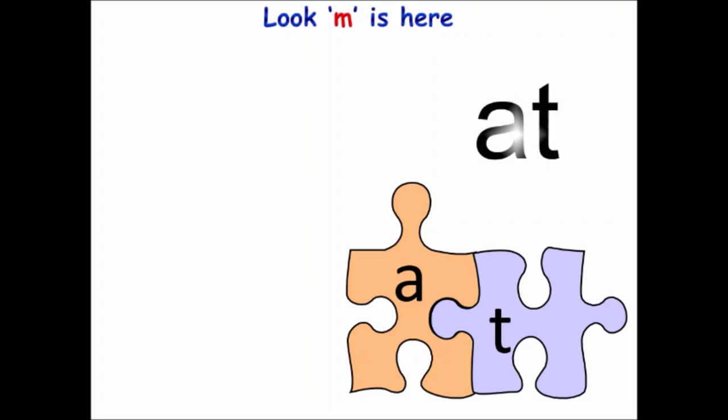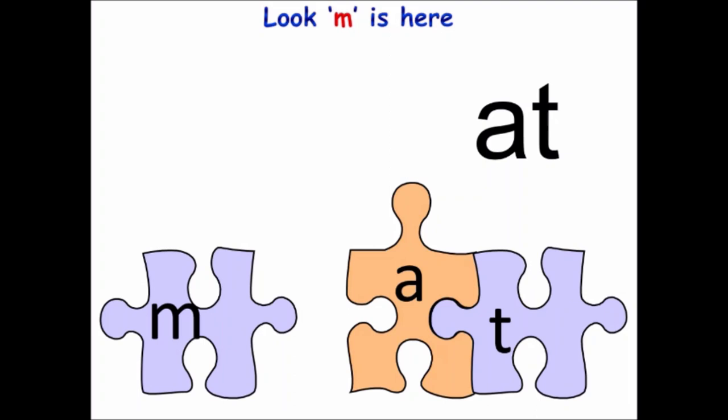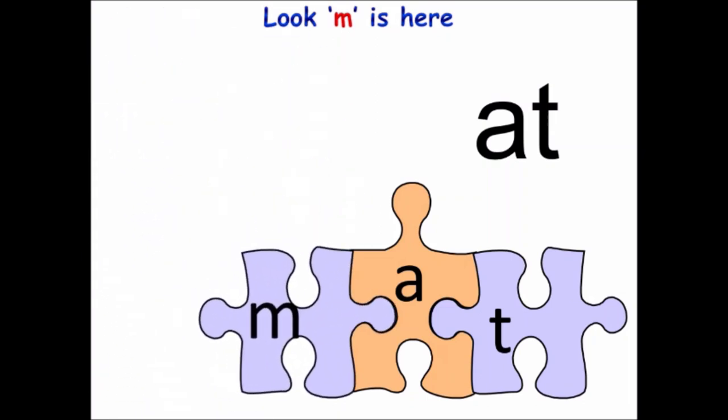But look, who is coming? M has come. Now M is asking at: can I be your friend? At says yes. And to make M and at friends, what do we need to do? Join them. So say with me children: join. M has joined at. Now we have got a new word: M-A-T, mat.